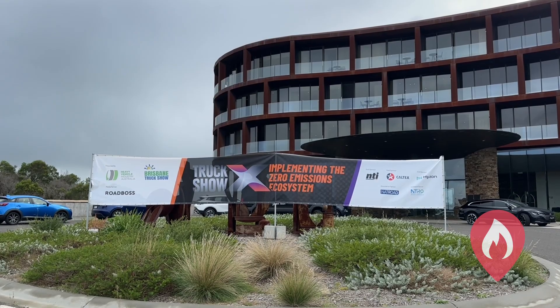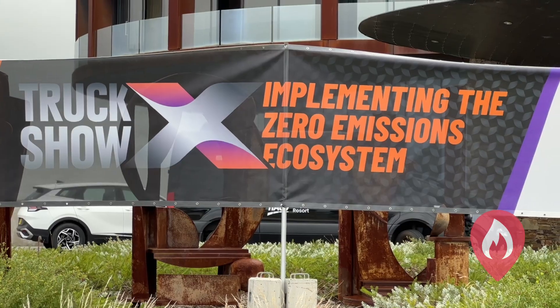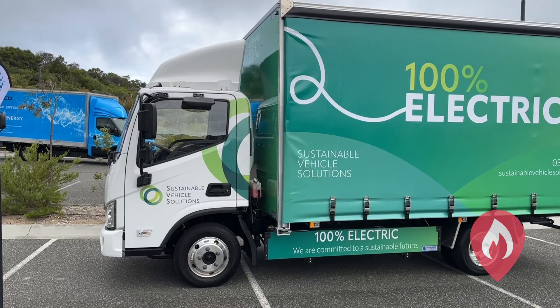Good morning, Dan from EV FireSafe down here at the Truck Show X in Cape Shank, Victoria. Not the warmest day down here but it's great to be having a look at some of these trucks.